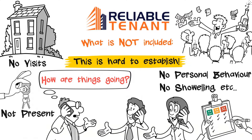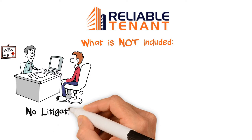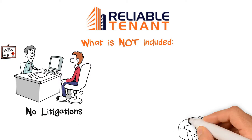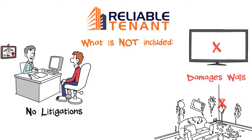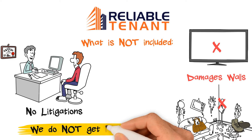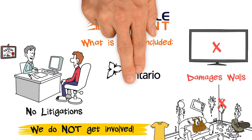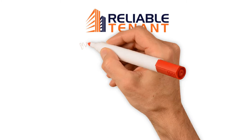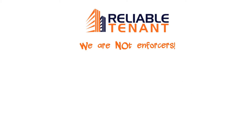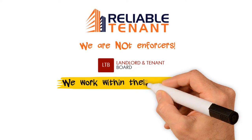However, we can certainly issue notices to tenants through proper channels. We do not deal with litigations. Suppose at the time of vacating, a tenant leaves the property unclean, damages walls, light bulbs aren't working, appliances not working properly, or the tenant leaves personal belongings behind — the Landlord and Tenancy Board doesn't get involved in this, hence we do not have any leverage to make the tenant fall in line. Such things fall under litigations and damages and can be claimed from small claims court. We are not enforcers. The Landlord and Tenancy Board has resources to enforce laws. We work within its guidelines.